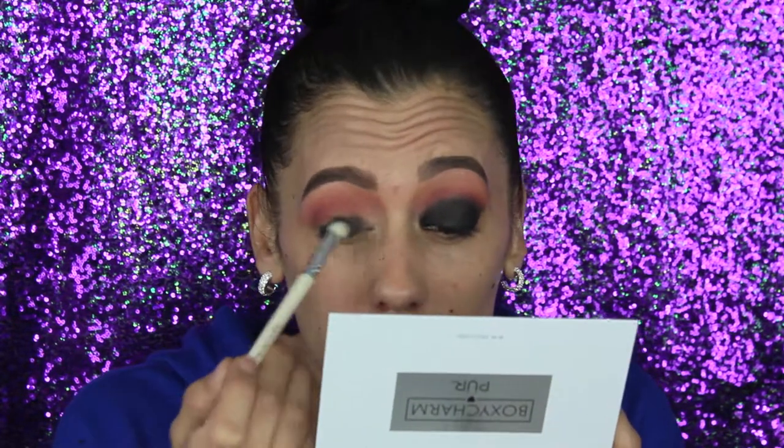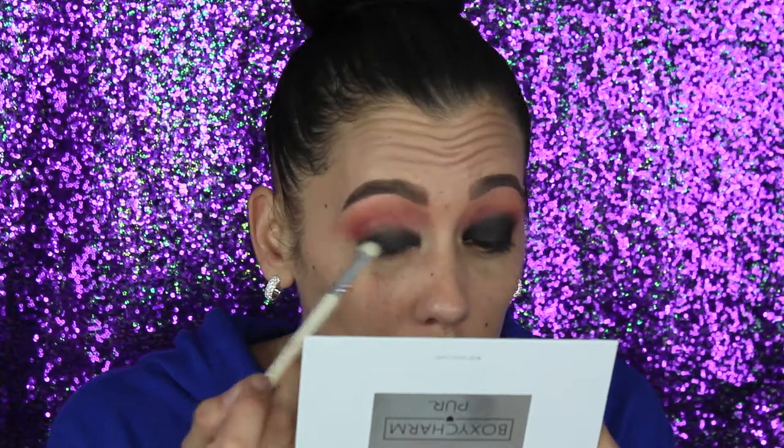Now we're ready for the black shadow. All that glitter I saw in the shadow — I don't see any of that on my lid. That's kind of disappointing. I wish that when there's shimmer in a dark shade it actually shows up on the eyelid. We're using the step one brush — a lot of product comes out — and we're just packing this on the lid. Once the black shade is on, I go back to the angled brush, dip into that purple color, and blend them together.